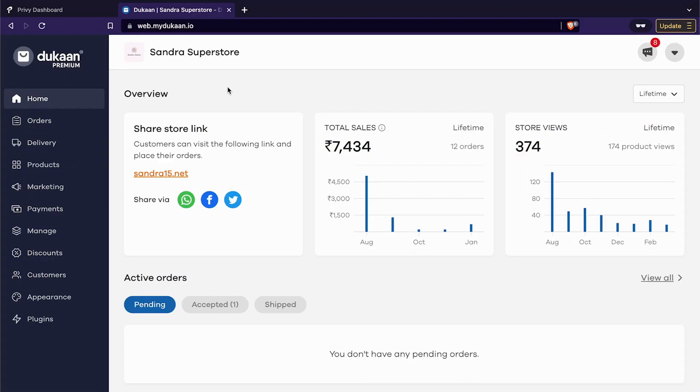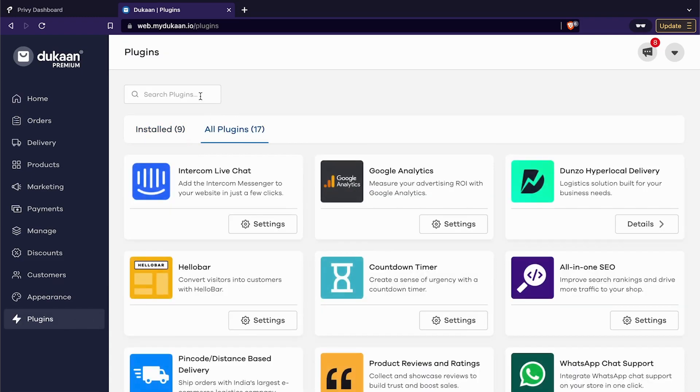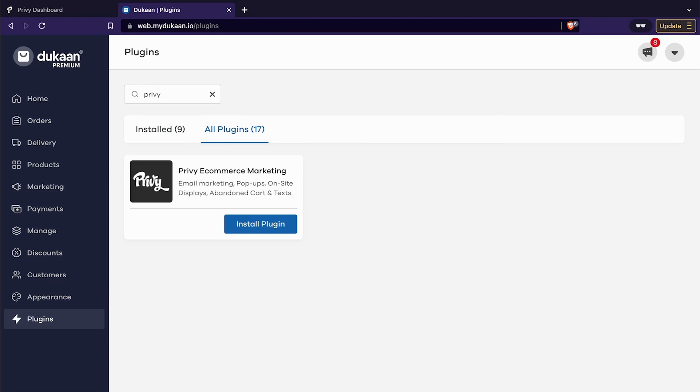The next step is to log into your Dukan premium account. On the left-hand side of your Dukan dashboard, you will see an option for plugins. Click on this option. You will be able to see the Privy plugin right on top. However, if you don't, just search for the plugin in the search plugins box. Once you have found the Privy plugin, click on the install plugin button.